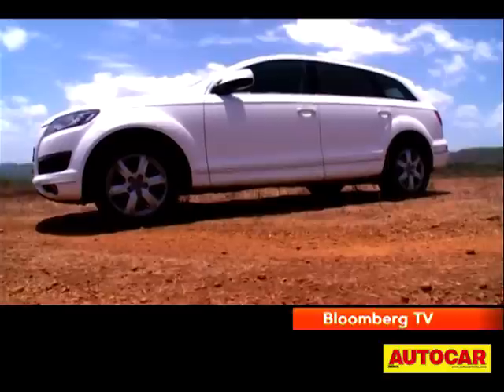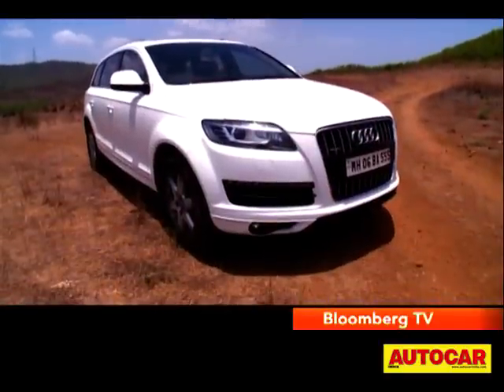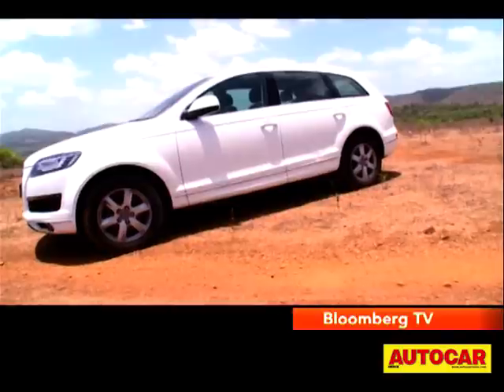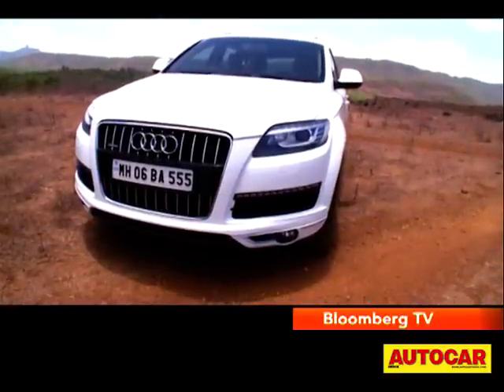The Q7 is massive in its proportions and with its open-mouthed grille, slit headlamps and wide haunches it looks ready to gobble up anything else on the road. It has Audi's now famous LED daytime running lights and when it was launched it was quite the looker. But it's been around a long while now and in the same avatar it's become all too familiar.